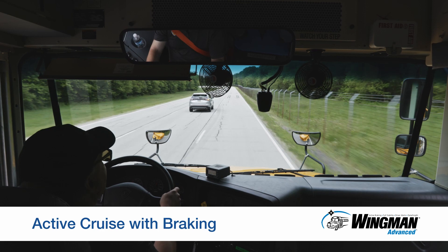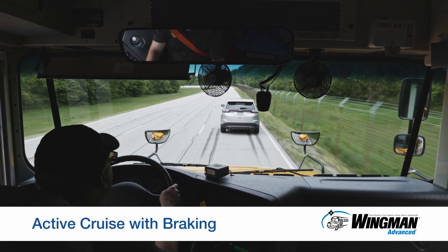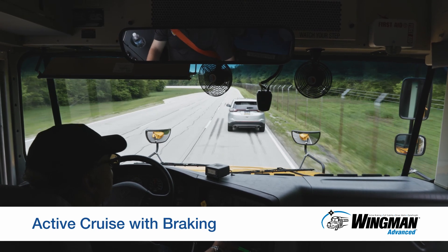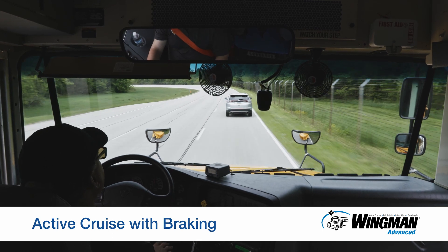However, if a vehicle cuts in front of your bus and slows, such as when attempting to make an exit ramp or an abrupt turn, the system will alert and respond as noted earlier, helping you avoid a potential rear-end collision.